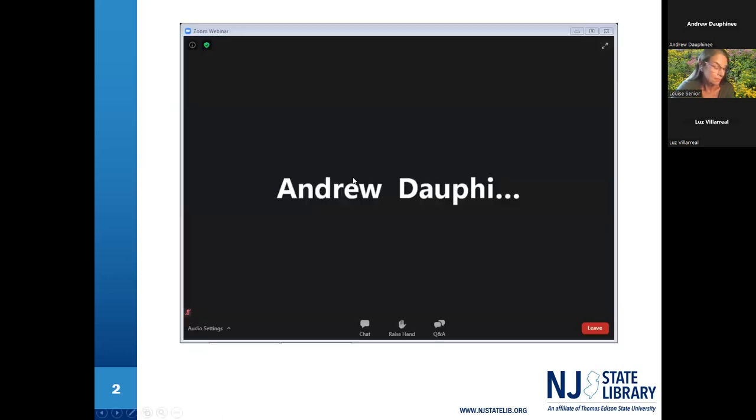Before we jump into the presentation, here's a brief overview of the Zoom dashboard. In the bottom left-hand corner you'll see your audio settings, so if you're using an external listening device like a headset or earbud, you can check that it's connected properly. If you run into any issues during the presentation, there is a raise hand button in the middle — click that and I'll send you a message in Zoom to help solve any problems. You can also use the Q&A or chat button to send questions.